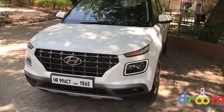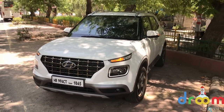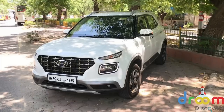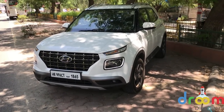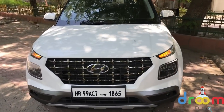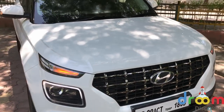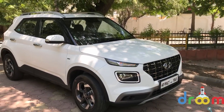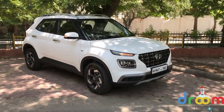Hello friends and welcome to Droom Discovery. What we have with us is probably the most talked about and the most elevated car of 2019 — the Hyundai Venue. This was launched a few days back with prices starting at 6.5 lakh rupees ex-showroom Delhi. This is Hyundai's entry into the world of sub-4 metre compact SUVs.